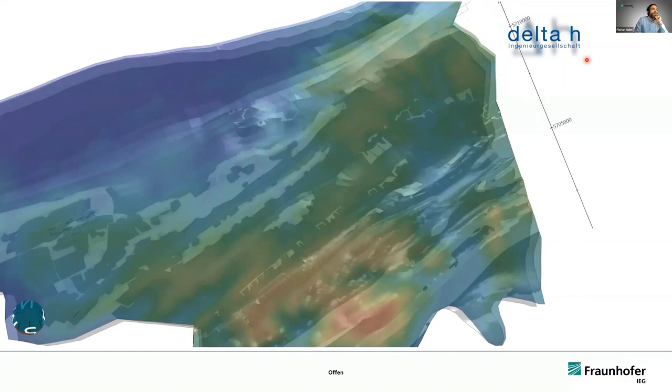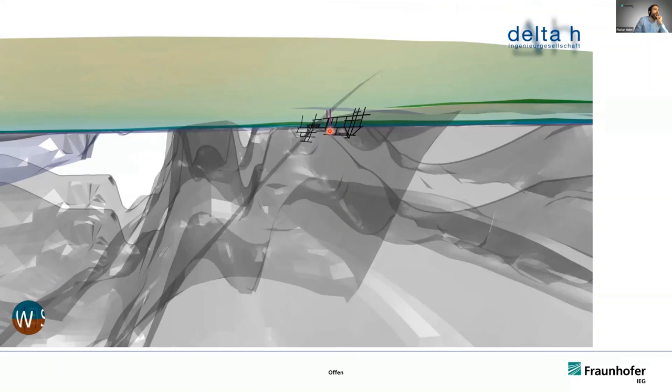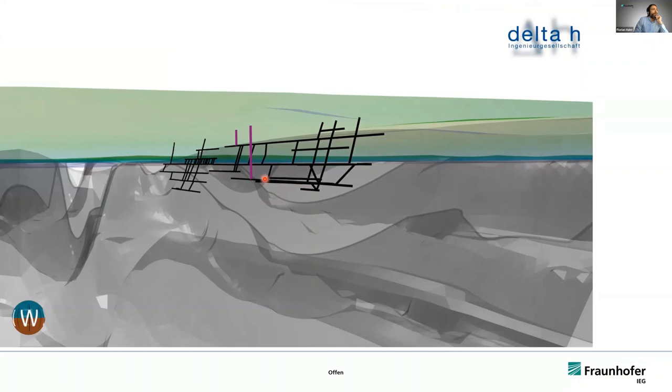With our partners from Delta-H, we built a 3D numerical model which included the geology, tectonics, and the mine layout of our colliery, which we use to simulate the injection and production of heat into the mine.